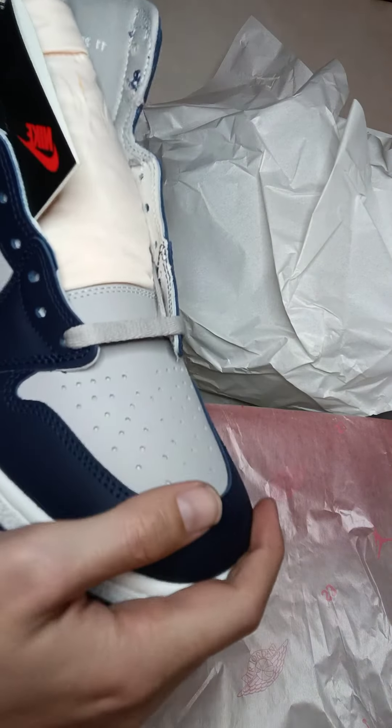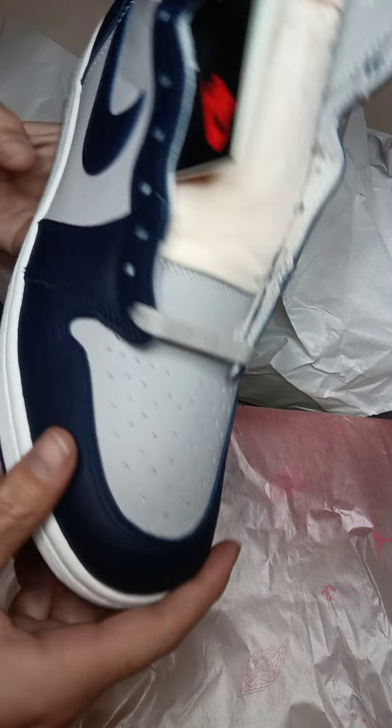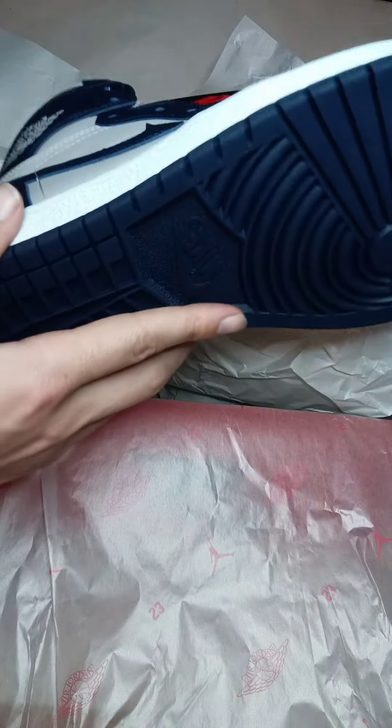These actually feel pretty good in quality. I heard that the toe box is a little longer — it kind of seems different than another Jordan. Quality feels pretty good though.